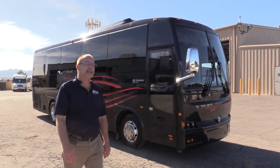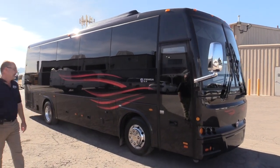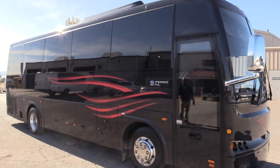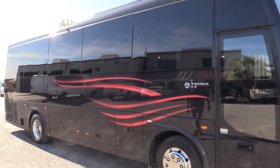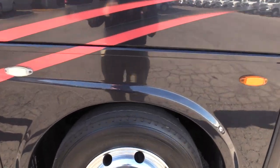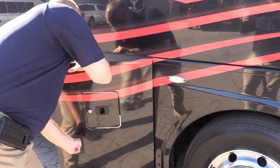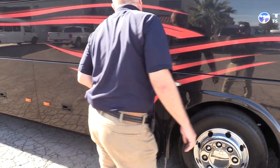Hello Gary, Las Vegas Bus Sales here. We're going to do a walk around video of a really nice 2013 Thamesa TS30. If you're in the market for a bus that has all of the amenities and the feel of a highway coach but you need something smaller, this two-axle 30-foot mini coach is an incredibly good option.